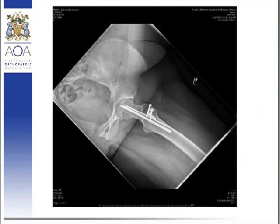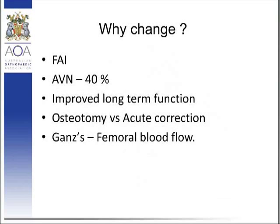So the question remains: why change from pinning in situ? This relates to the complications that result from it — FAI leading to osteoarthrosis, and also the associated 40% AVN rate with pinning in situ of severe SCFE as published in the literature.